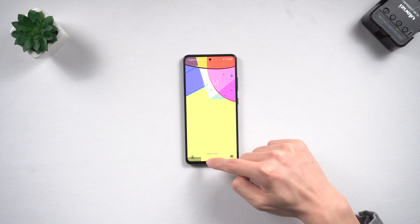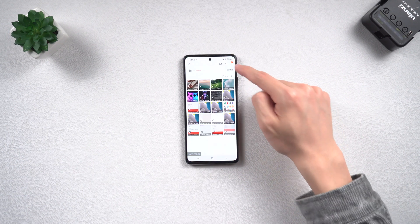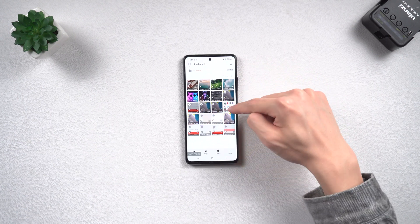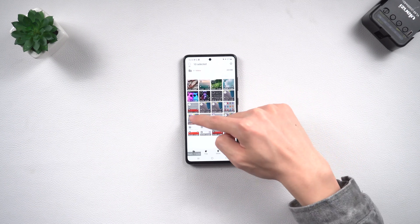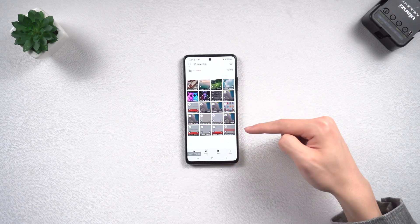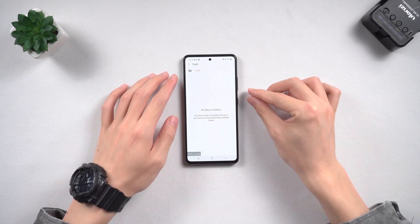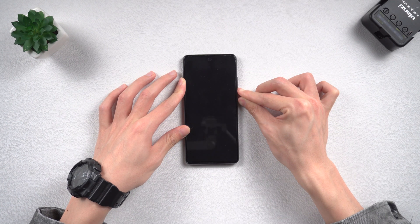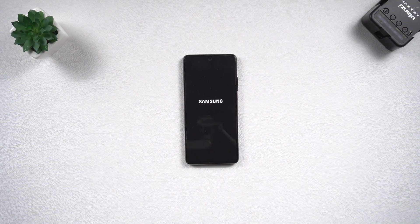Now you need to delete anything that might be causing your Samsung A51 to be stuck on the logo — for example, unsecured apps, third-party apps, unsafe files, or things downloaded from unknown sources. Then press the volume down and power button to force restart your phone to exit safe mode. Keep holding until the Samsung logo appears.